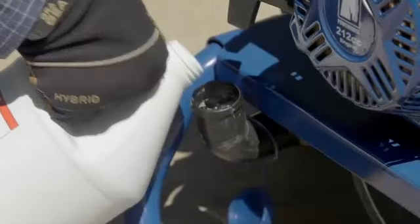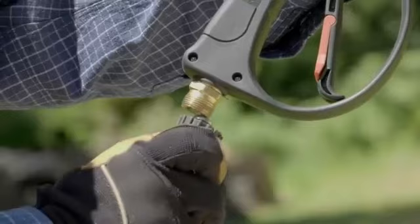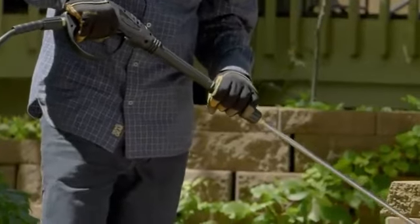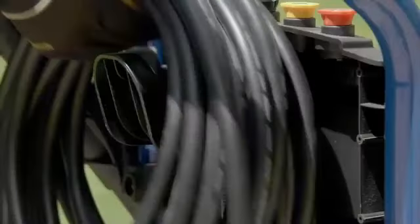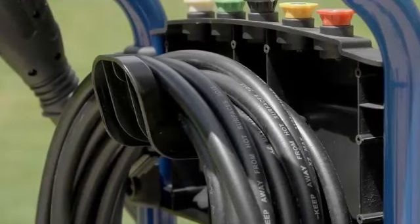It has a convenient soap tank and includes five nozzles, a 30-foot high-pressure hose with M22 couplers, and a rear-entry gun with three-foot lance.